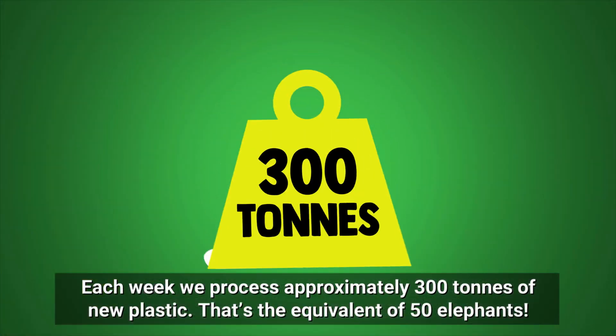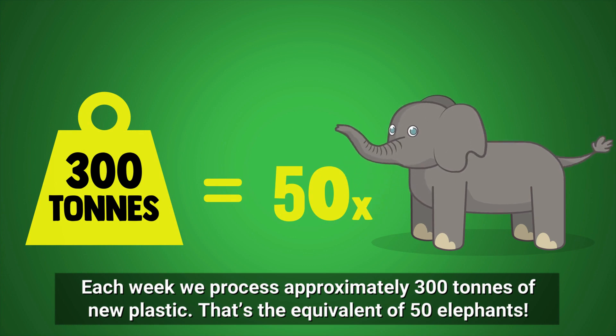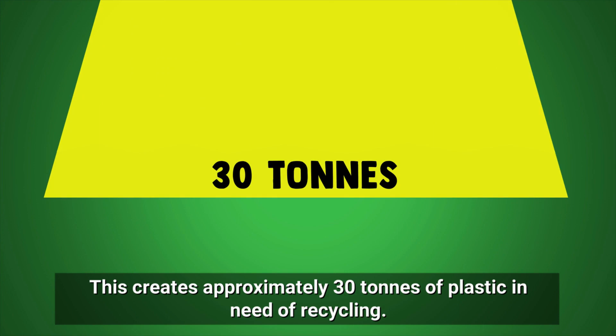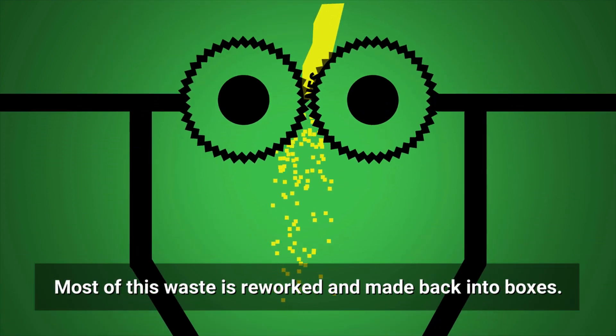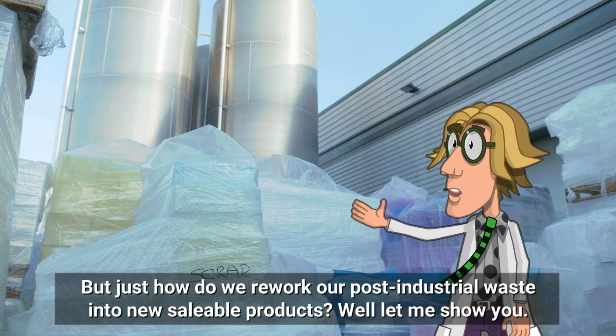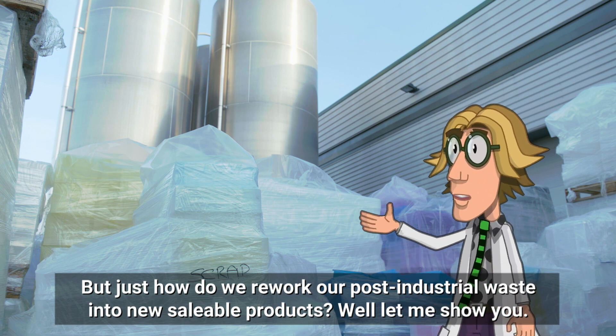Each week we process approximately 300 tons of new plastic — that's the equivalent of 50 elephants. This creates approximately 30 tons of plastic in need of recycling. Most of this waste is reworked and made back into boxes.